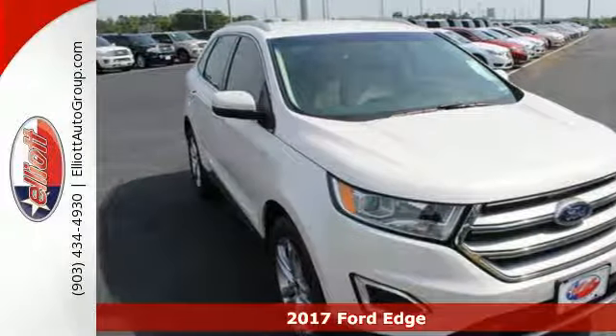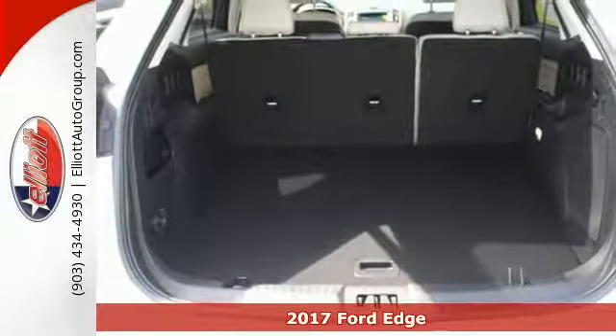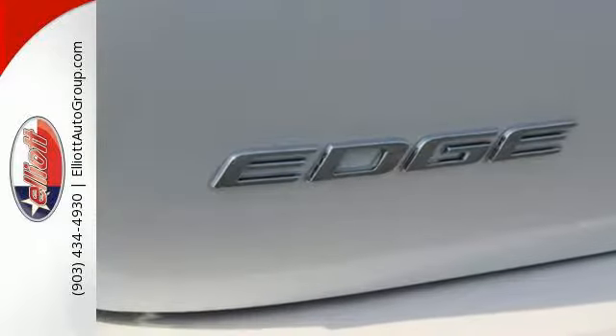Here's a 2017 Ford Edge. It's the crossover that will set the standard for what you demand in power, effortless control, and safety. Everything is easy in this Edge, from intelligent access with push-button start to the rear-view camera.